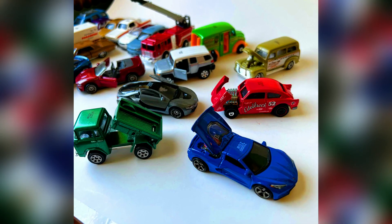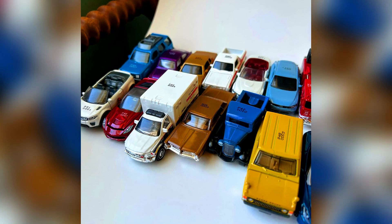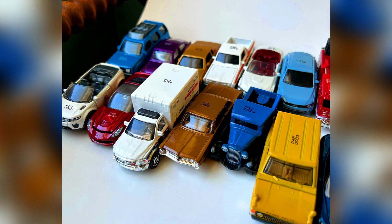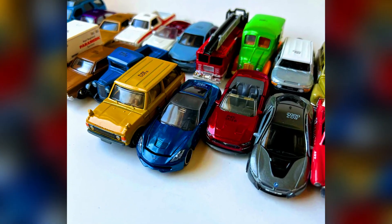A beautiful casting from Matchbox with moving parts, covering mostly all of the mixes from 1 to 5. Great new castings this time — must-haves for a collection. Here's the sneak peek of the cars.